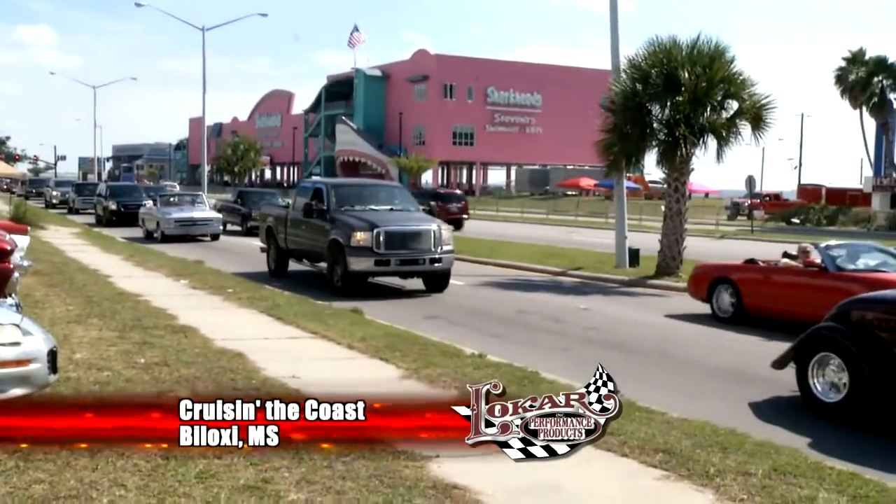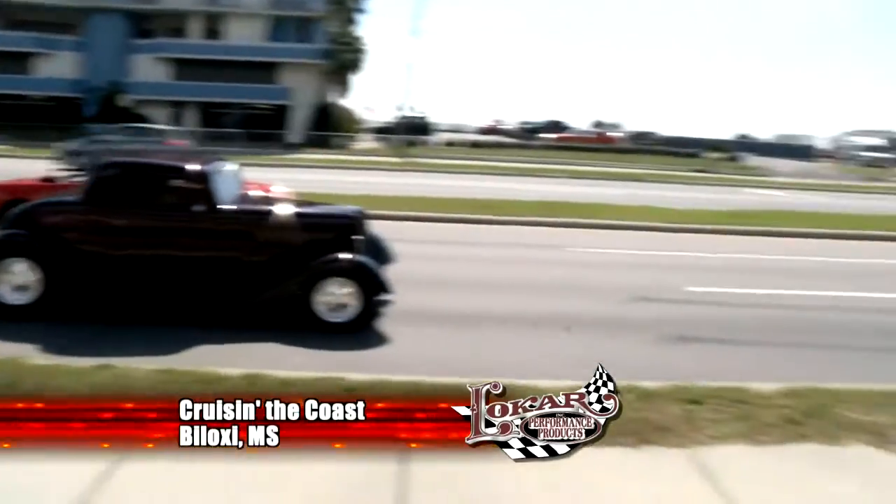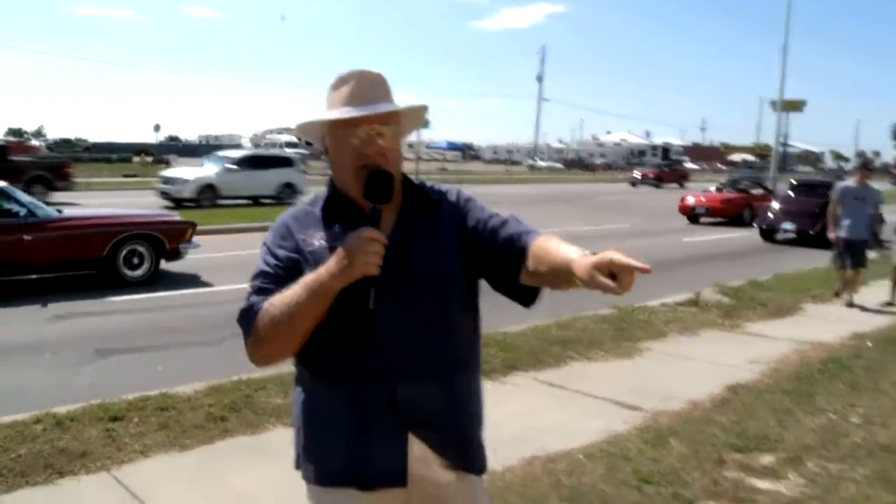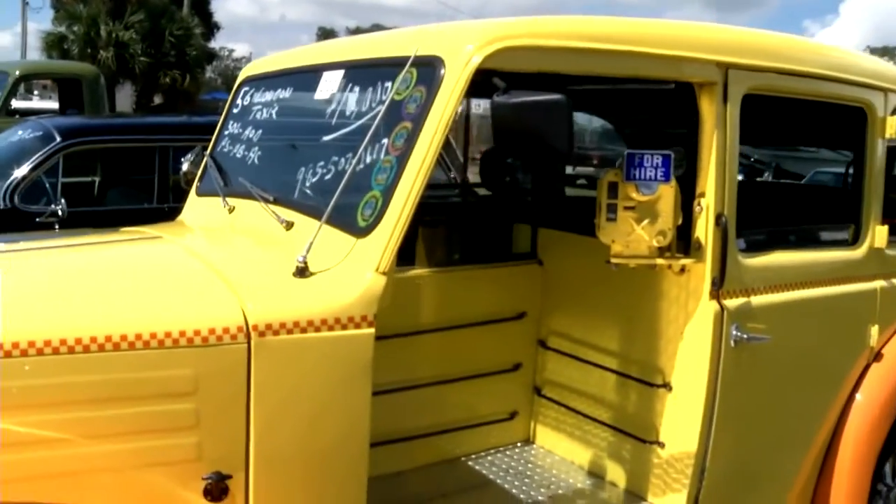Welcome back to Cruisin' the Coast, coming to you from Biloxi, Mississippi here on the Low Car Car Show presented by ARP. Well, let me show you something real unusual, folks. Take a look at that — just what is it, you wonder?